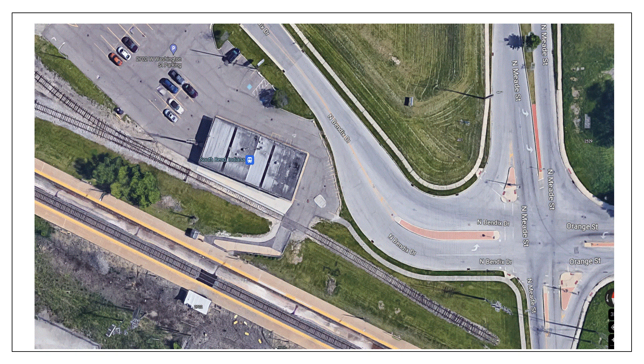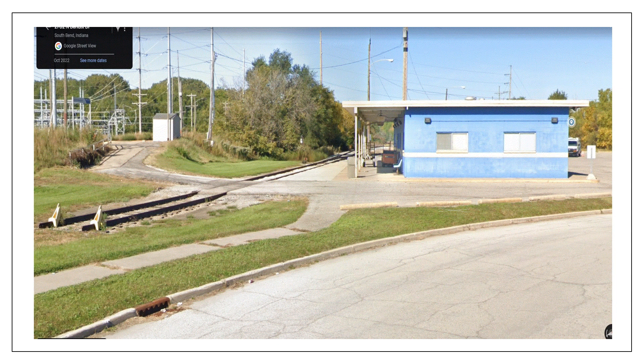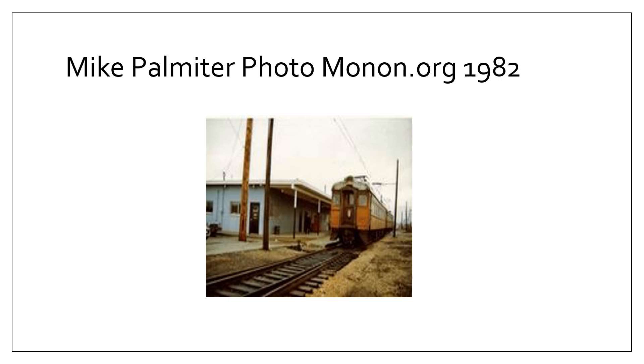Looking at that old station, we see an overview of the Bendix Drive and Mead Street area as it looks now. The station is now Amtrak only, and it looks pretty much the same as it did then. Here's a shot of the old station with one of the old coaches parked alongside it — this was a photo from Mike Palmitter back in 1982.